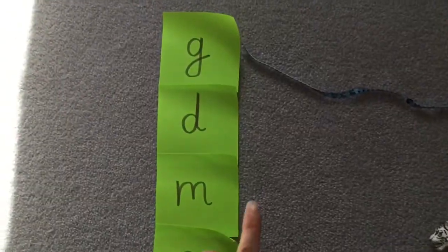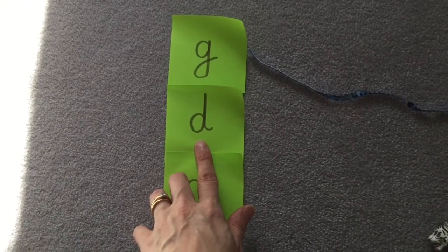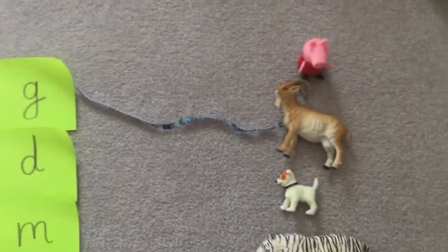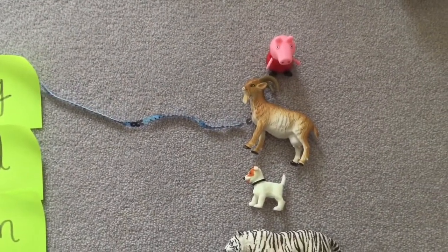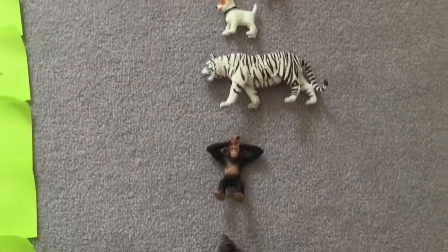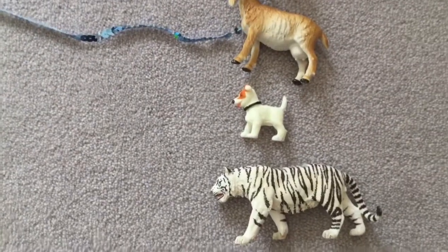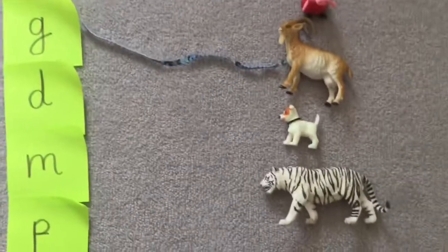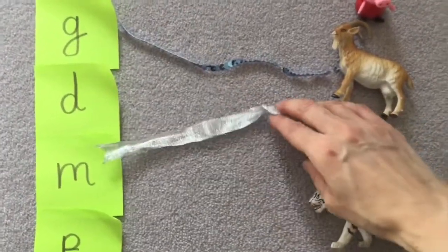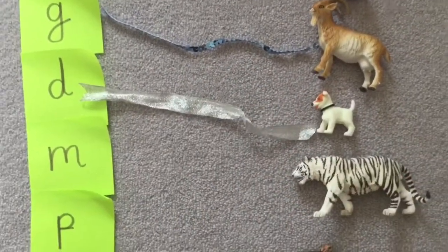Let's have a look at the next sound. What have we got here? Well done. So let's have a look at the toys. Can you see something that begins with a D? When you see it, tell me to stop. Yes, look, there it is. It's a toy dog. So we need to put our next ribbon from the D to the dog. There we go.